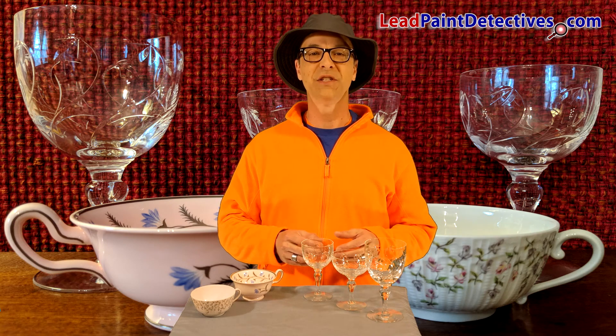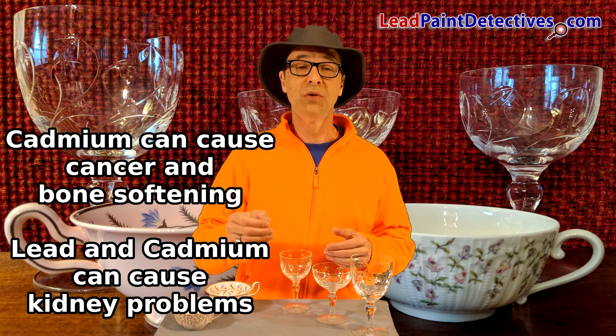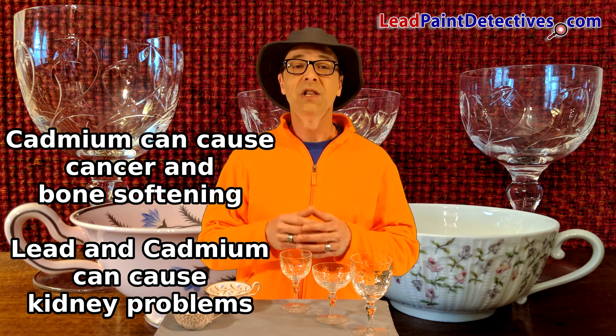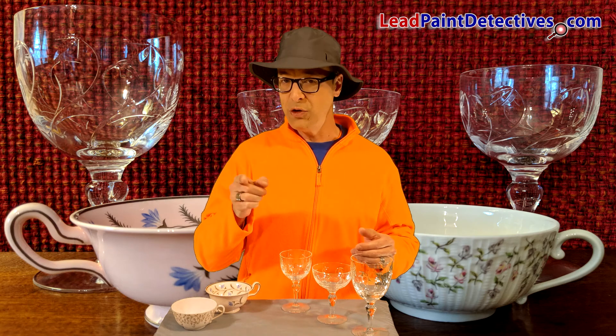I'm Anthony Weaver with leadpaintdetectives.com. Is there lead or cadmium in my glassware? Cadmium can cause cancer, and studies have also linked it to bone softening and severe kidney problems. Lead and/or cadmium in glassware are more pervasive than you might think.